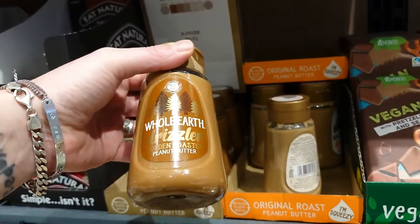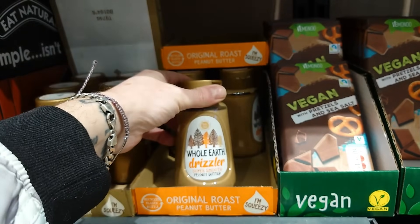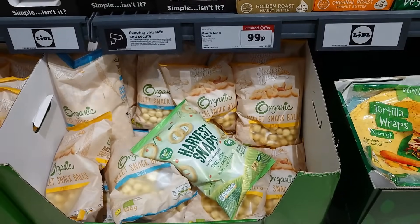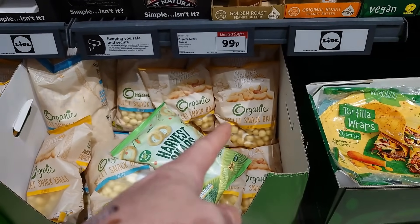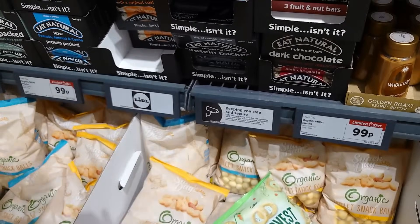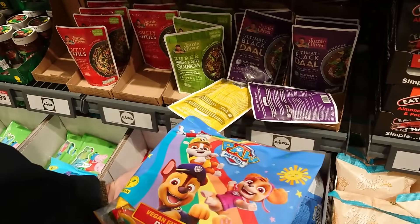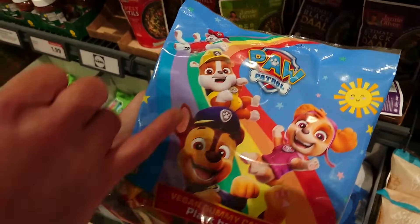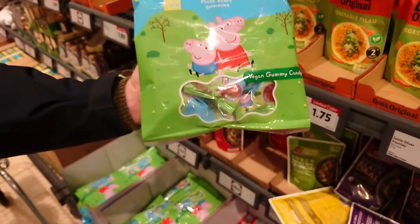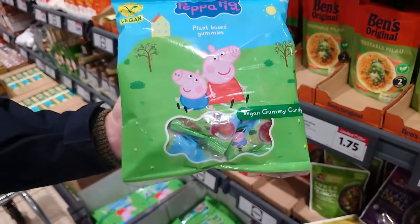There are organic millet snack bowls in peanut flavour, 99p, clearly marked vegan. And for those into gummies and sweets — for the kids — both the Paw Patrol vegan gummy candy and the Peppa Pig vegan gummy candy are clearly marked vegan, both £1.99. Also spotted hazelnut and cocoa spread for £1.99, clearly marked vegan, and the date on that is 8th February 2025 — it'll last ages.